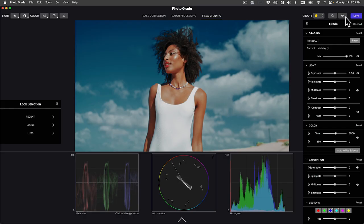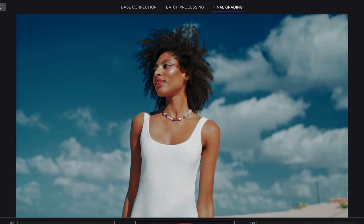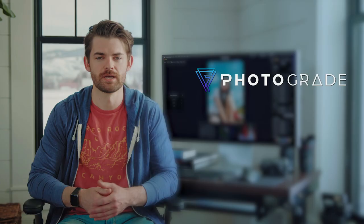Let's try this look. And this look? There, that's the one. Here's the before and after.